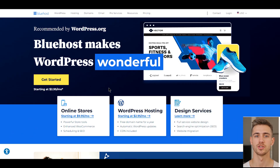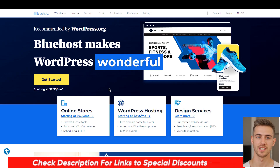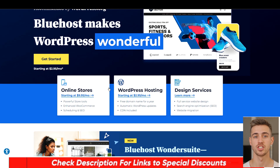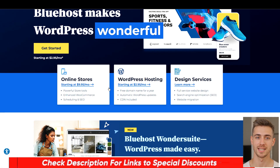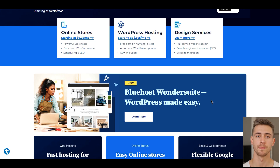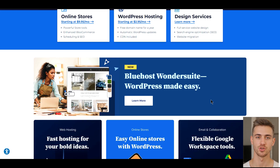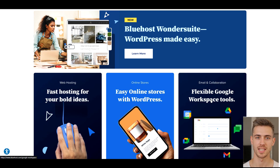If after watching this video you decided to give Bluehost a try, I've provided a Bluehost discount link in the video description below, which you can check for the current best deals or promotional offers to get some nice discounts on their plans. Hopefully you found this Bluehost review helpful and informative. Please leave a thumbs up if you enjoyed watching, and please subscribe to our channel. I will see you guys in our next video — please take care and stay blessed, everyone.